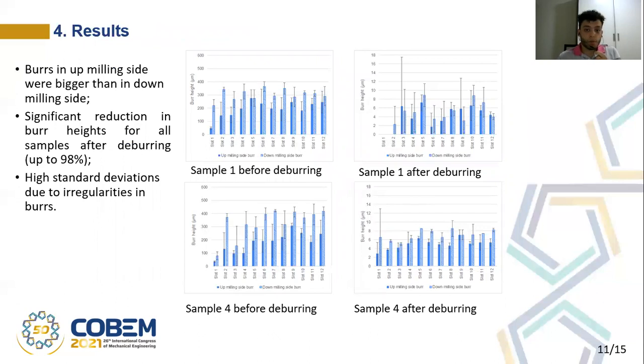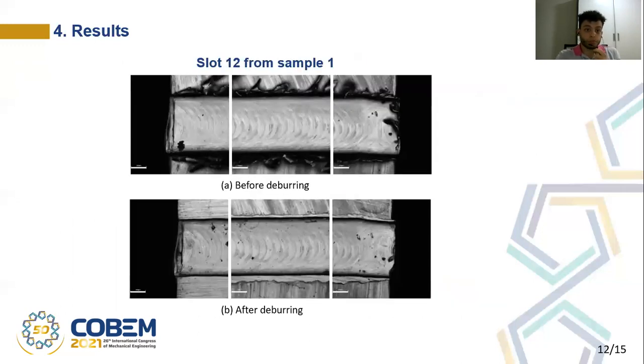Here are some of the results used to exemplify. It's possible to see in the graphs that the burrs on the up-milling side were bigger than on the down-milling side. It's possible to see a significant reduction in the burr heights for all samples after deburring. Considering all the slots, the average reduction was approximately 98%, and for some slots the burrs were even completely removed, as in slot number one for sample one after deburring. It's possible to see high standard deviations due to the irregularities in the burrs. The different mesh sizes did not affect the surface quality of the slots, and it is also possible to see the reduction of the burrs before and after the deburring trials.